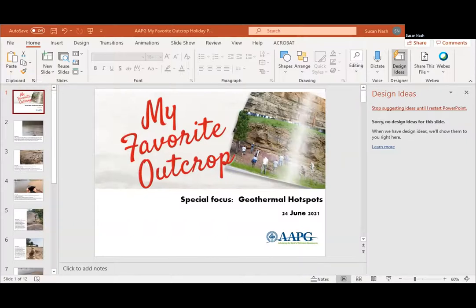Hello, everyone. Welcome to the One Favorite Outcrop, a special focus today on geothermal hot spots, but actually we have all rocks. So Susan Nash, AAPG, really looking forward to sharing and having rocks for lunch if you're here in the mid-continent, or having rocks for your lunch break. That's all good. Have good minerals in your diet.